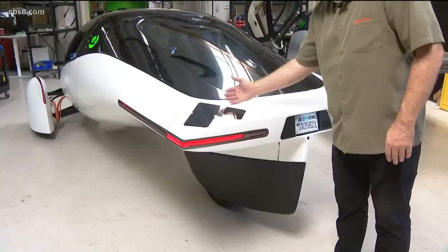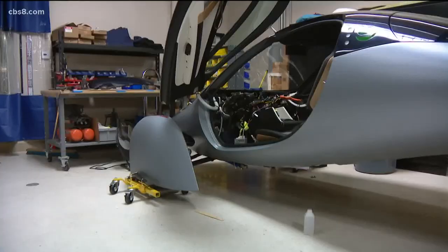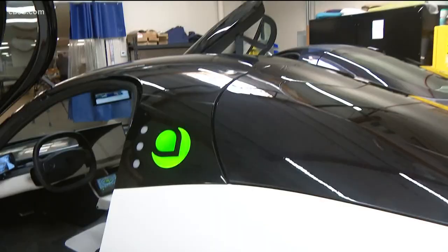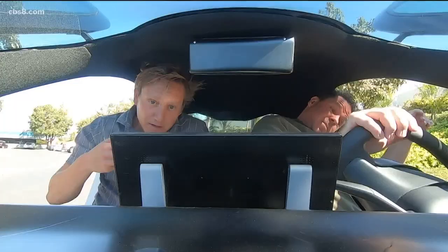This vehicle is 10 times more aerodynamic than pretty much any other sedan or SUV on the road. Anthony is the CEO of Aptera Motors, a company based in Carlsbad. The company set out to build the most fuel-efficient vehicle on the road, and they believe they have it. This is the alpha version of the Aptera, which is technically classified as a motorcycle, though driving it feels like a zippy EV.